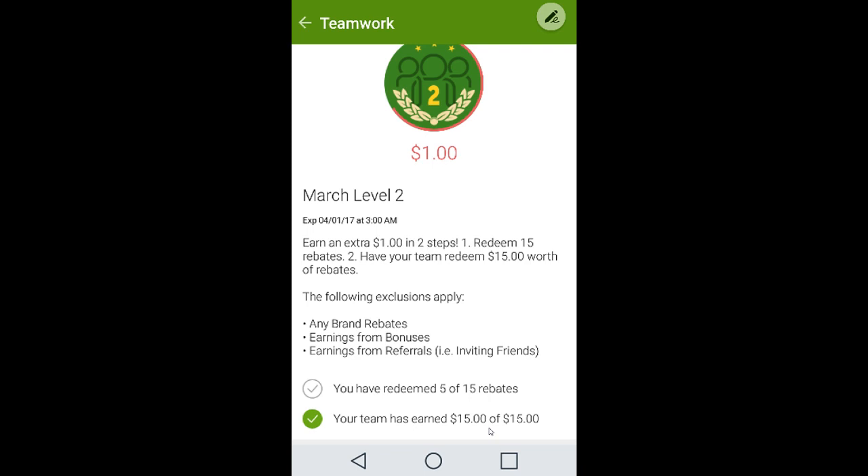The next thing to focus on is teamwork bonuses. Go to the same lines at the top and click down to teamwork. These bonuses give you additional money through steps — the first ones are like 50 cents, then a dollar, and so on. I'll reach level four no problem. This is another great way to maximize your earnings.